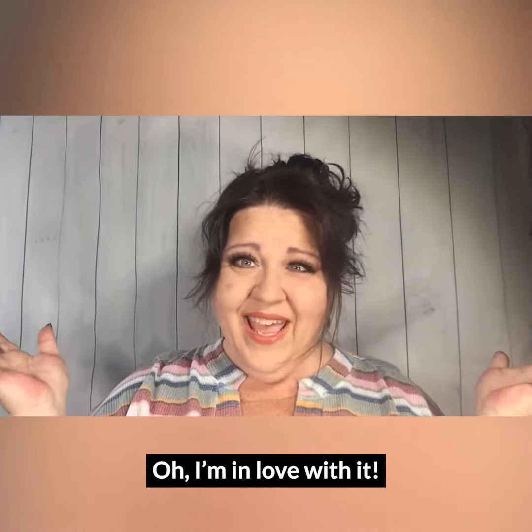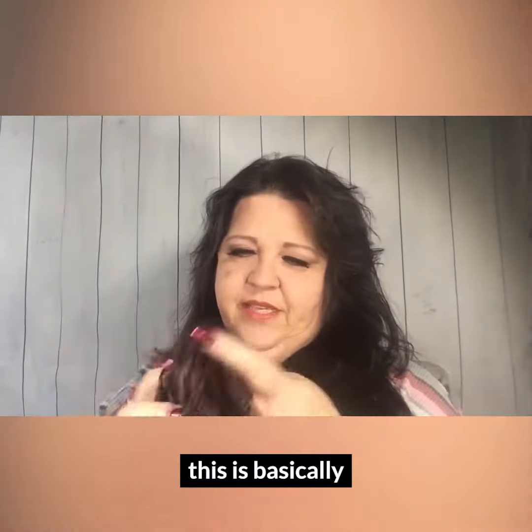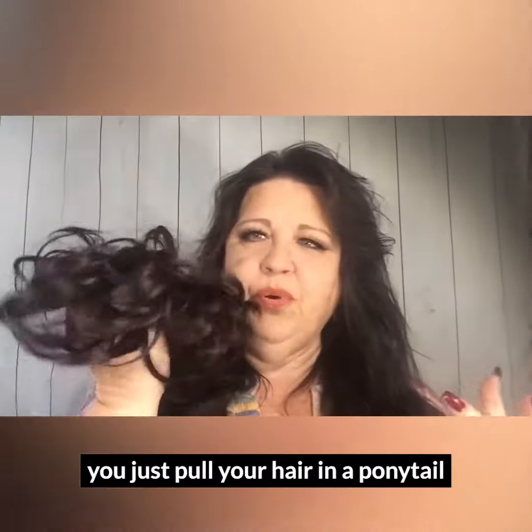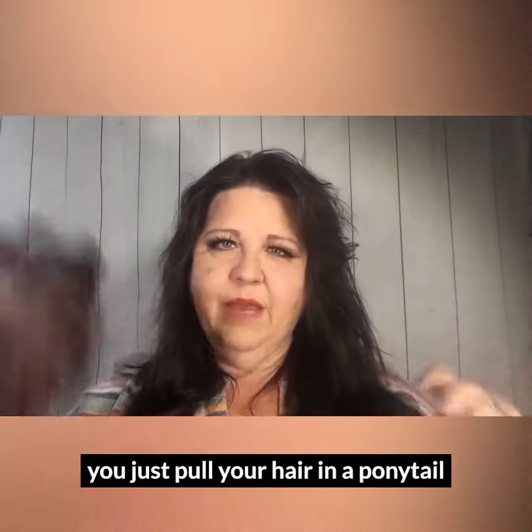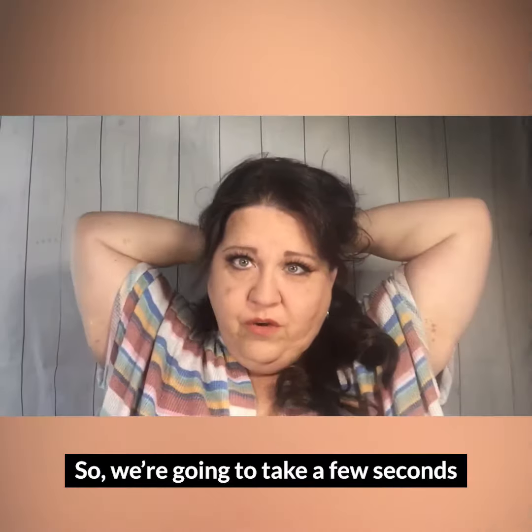Oh, I'm in love with it — it is so great! The concept is basically you just pull your hair into a ponytail, wrap it all in there, and make a messy bun.